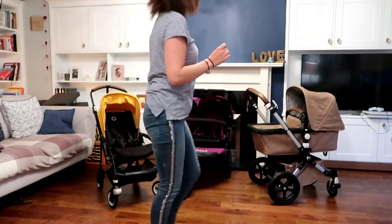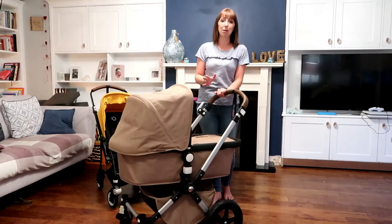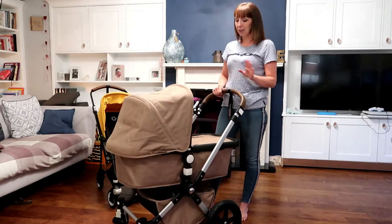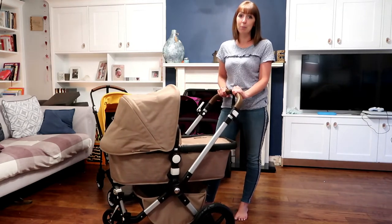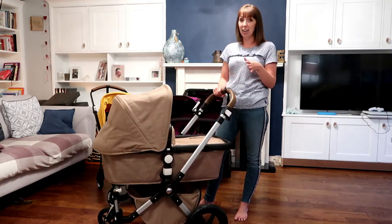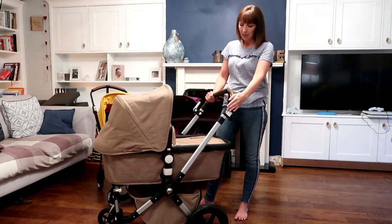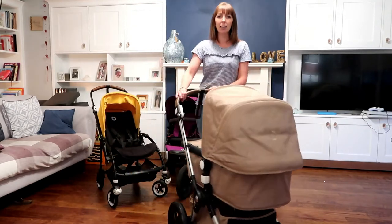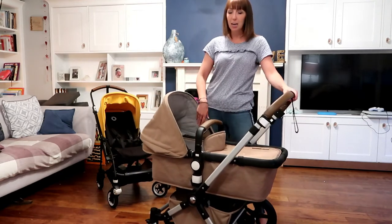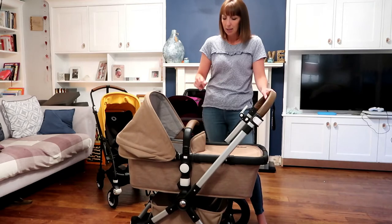I'm going to talk about the Bugaboo Chameleon. I've had the Chameleon with all of my kids, and this is the limited edition Sahara. I really, really love this buggy — it's the only one I've actually held on to for the last two pregnancies. It's got the leather handlebar, it's so easy and glidable, and the hood has all the padded part in it. I don't think you can get this limited edition anymore.